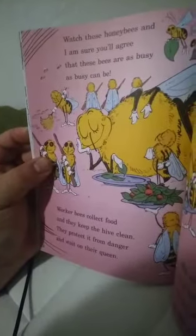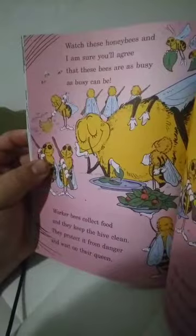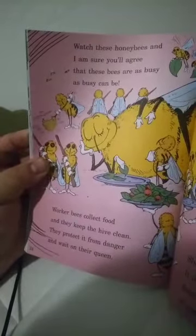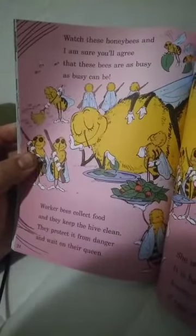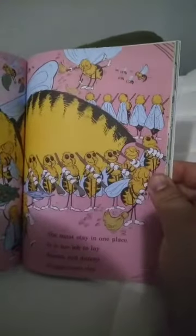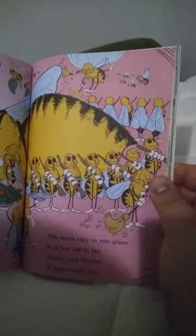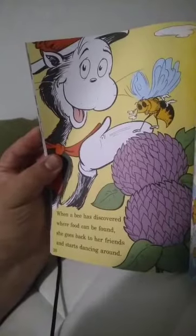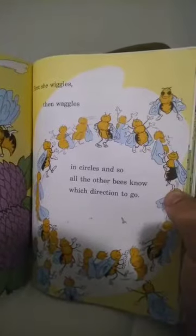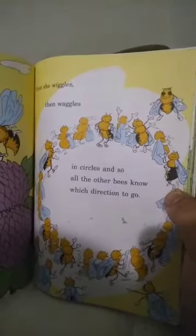Watch these honeybees, and I'm sure you'll agree that these bees are as busy as busy can be. Worker bees collect food and they keep the hive clean. They protect it from danger and wait on their queen. She must stay in one place — it is her job to lay dozens and dozens of eggs every day. When a bee has discovered where food can be found, she goes back to her friends to start dancing around. First she wiggles, then waggles in circles.